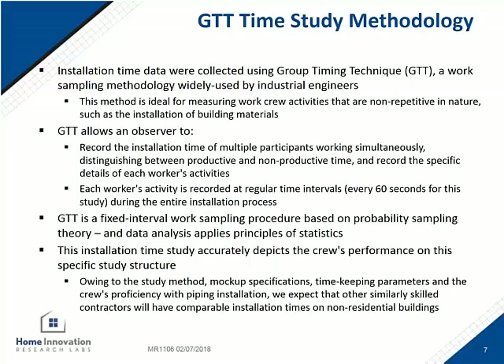To keep track of the installation timing, the Home Innovation Research Labs used a group timing technique. Basically, the researcher would log the specific activity an installer was doing every 60 seconds throughout the day. Lunch breaks and non-working time were tracked and separated from the installation times. Installation times did include prep and material handling time — so if you were sanding the copper or applying flux, that was counted.